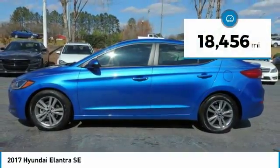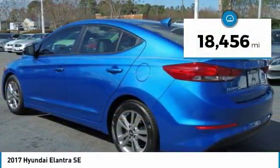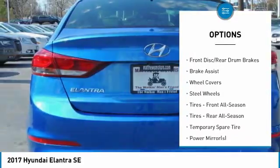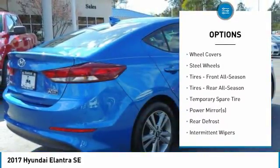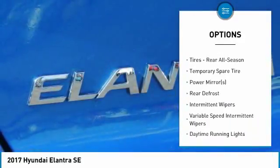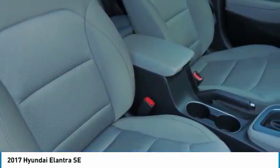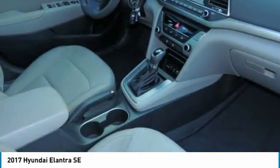This vehicle has less than 20,000 miles. Here are some of this vehicle's great options: traction control, anti-lock braking system, keyless entry, stability control, driver airbag, power steering, adjustable steering wheel, AM-FM stereo radio, FWD, and rear defrost.